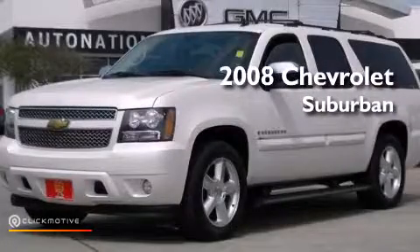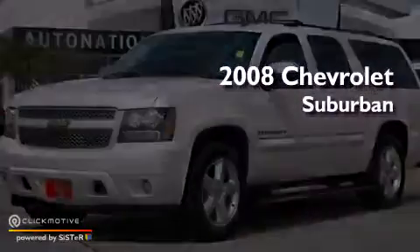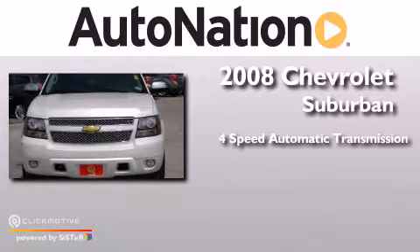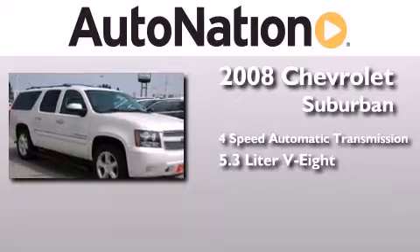This is a 2008 Chevrolet Suburban. This SUV has a four-speed automatic transmission and a 5.3-liter V8.